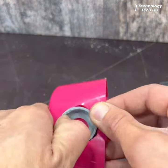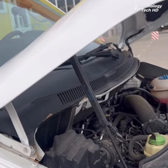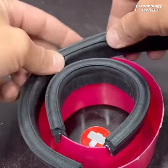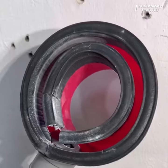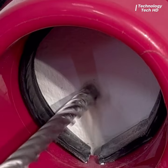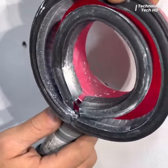This innovative solution combines a toilet brush holder, a sturdy pipe, and a gasket sourced from a car, transforming mundane objects into a practical tool for cleanliness. To utilize this homemade dust removal system, simply connect one end of the pipe to a vacuum cleaner or similar suction device.